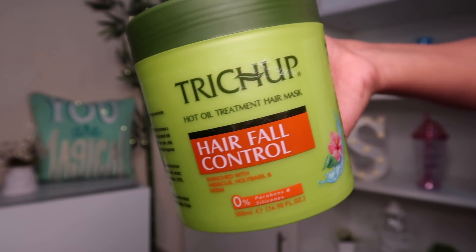If your main issue is controlling frizziness, you can check out their other variant which is a keratin variant — I've heard great reviews about that one as well. My main issue was hair fall, which is why I'm using this variant. Overall, my experience with the Trichup hair mask has been really good. Ayurvedic products always rock — this has zero percent parabens and silicones.